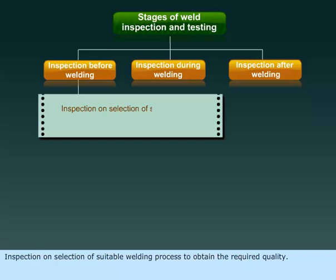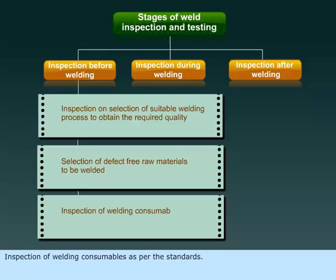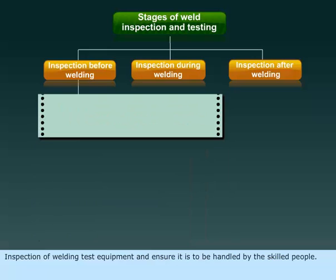Inspection on selection of suitable welding process to obtain the required quality. Selection of defect-free raw materials to be welded. Inspection of welding consumables as per the standards. Inspection of welding test equipment and ensuring it is handled by skilled people.